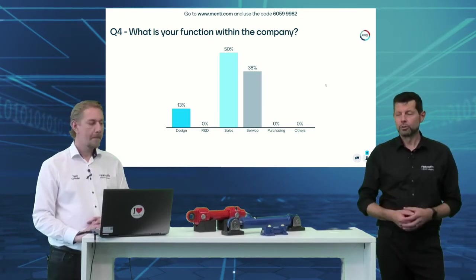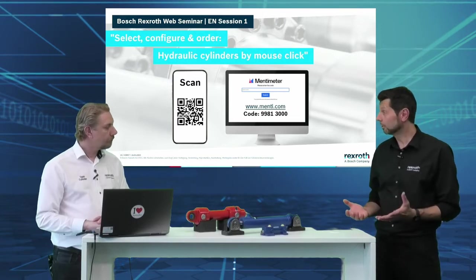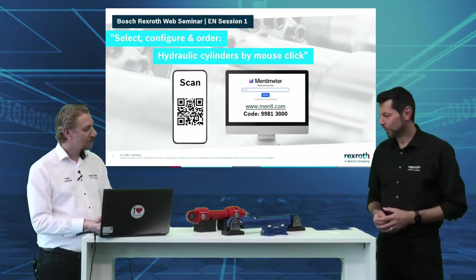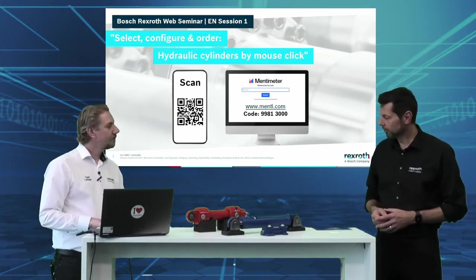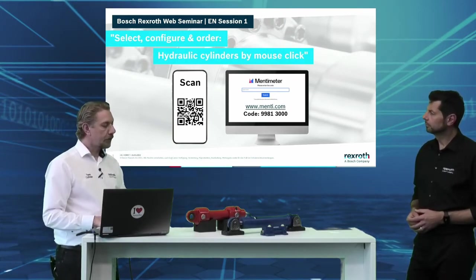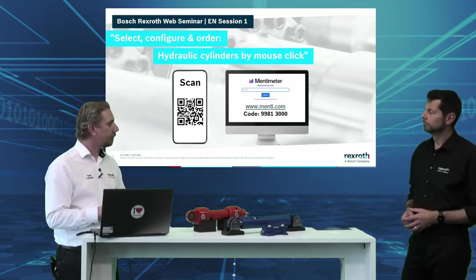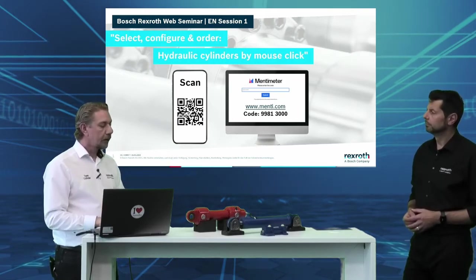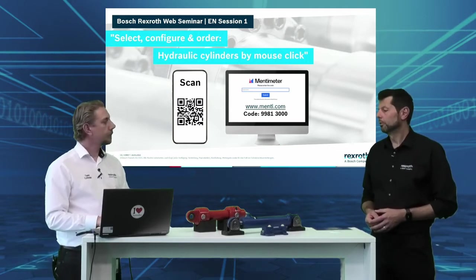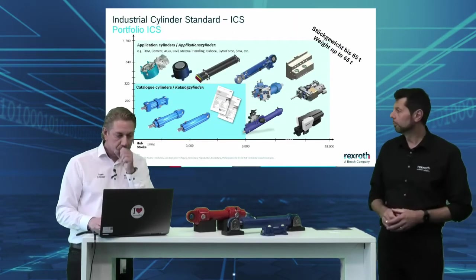Now let's switch to the topic and talk about configuration. Configurators are not brand new — I think all of us have maybe configured our car, or like I said from Sweden, the famous IKEA where I configured my kitchen. So looking at industrial cylinders — what is so specific about configuration here? The most important thing is the variety of options in our products. There are hundreds of thousands of different variations that you can order and configure directly online, and it's a very straightforward and smooth process to do so.